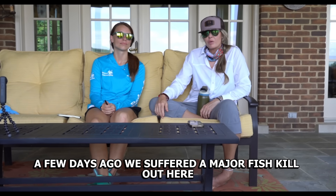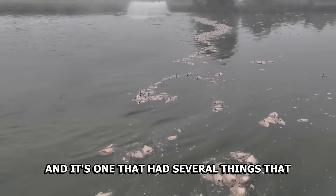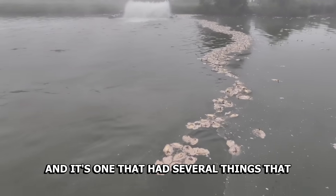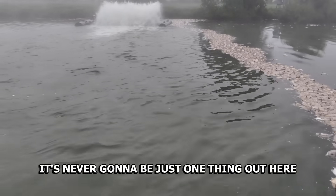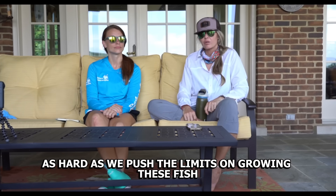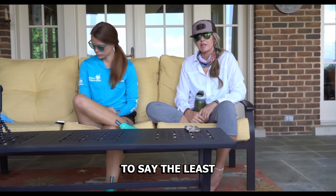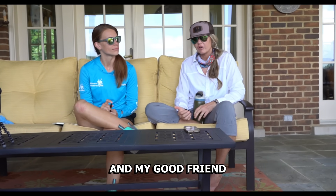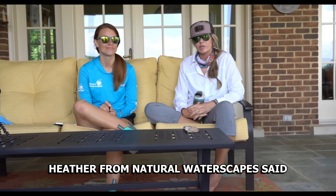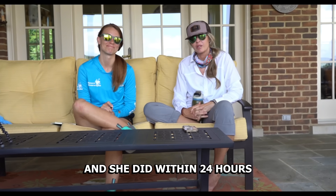A few days ago we suffered a major fish kill out here and it's one that had several things that potentially could have caused it. It's never going to be just one thing out here with as hard as we push the limits on growing these fish. The weather as of lately has been aggressive and unusual, but something about this one just felt different to me. My good friend Heather from Natural Waterscapes said 'I'm getting on a plane and I'm coming' — and she did within 24 hours.